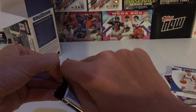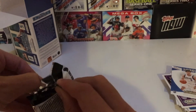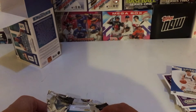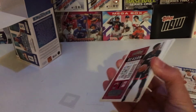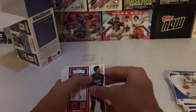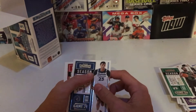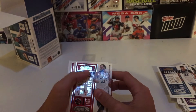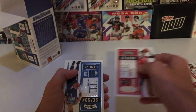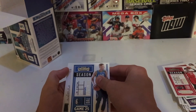Our last pack, which should have our hit in it. Hopefully it's a good one — looks like it's going to be a relic. Maybe an autograph relic, maybe an RPA would be nice. Bam Adebayo, Kemba Walker, Jarrett Culver, Fred VanVleet, Christian Wood — alright, we gotta flip it over here — Kristaps Porzingis.